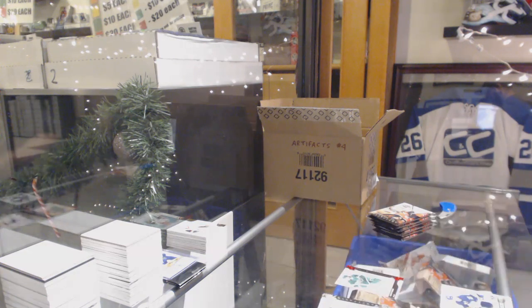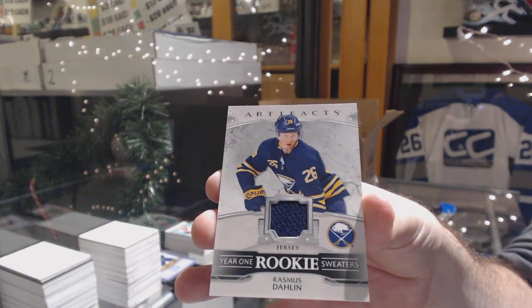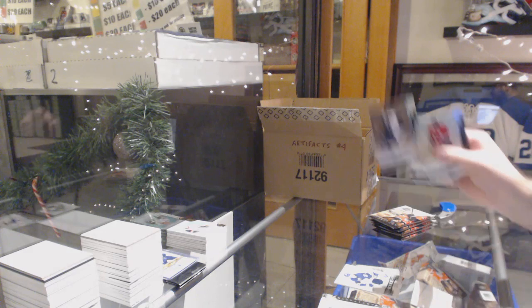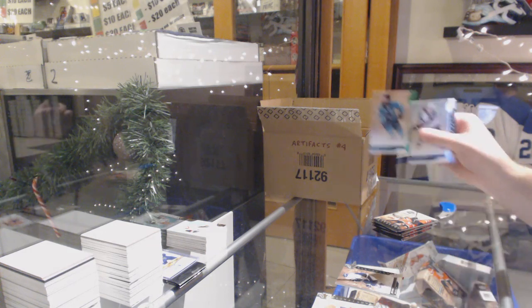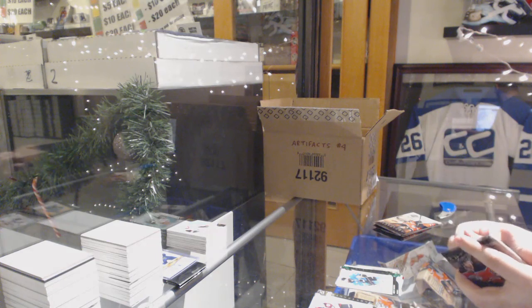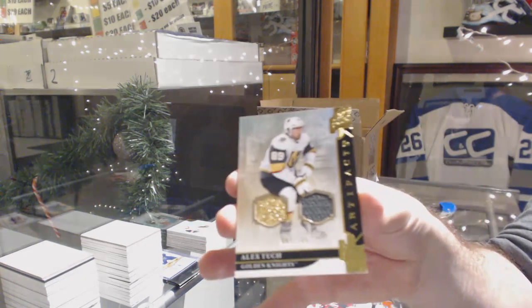We've got a Year One Rookie Sweater, Buffalo Sabres, Rasmus Dahlin. $5.99 for the Avalanche, Joe Sakic. $99 for the San Jose Sharks, Brent Burns. We've got a dual jersey to $165 for the Golden Knights, Alex Tuch.